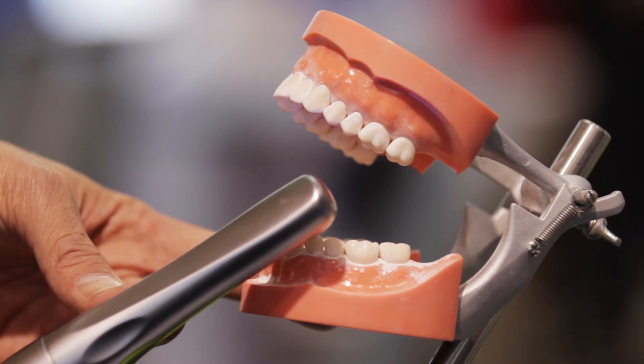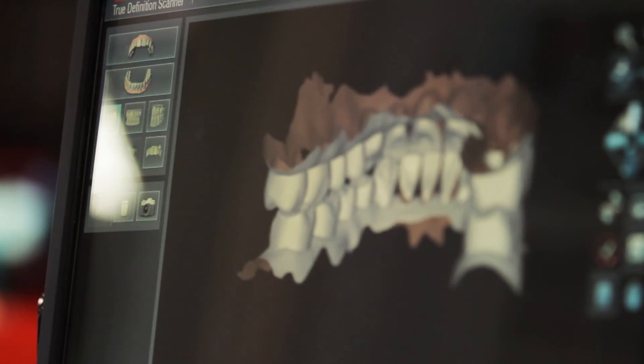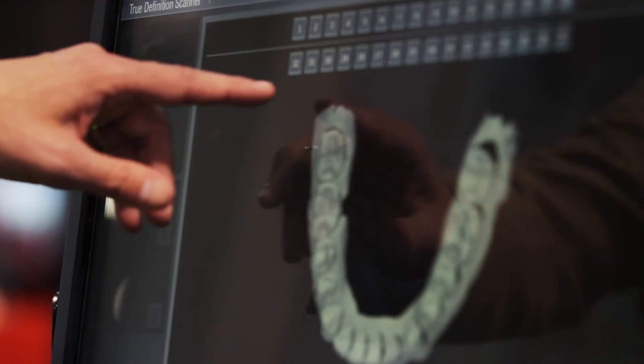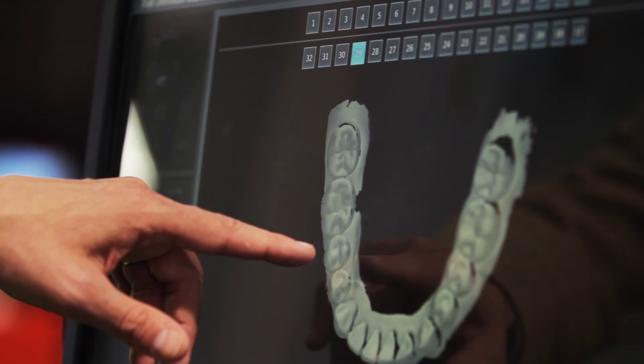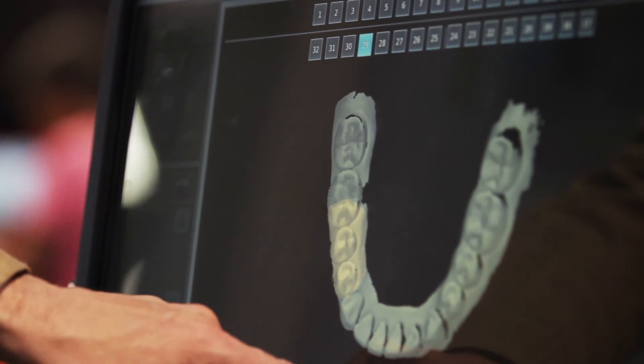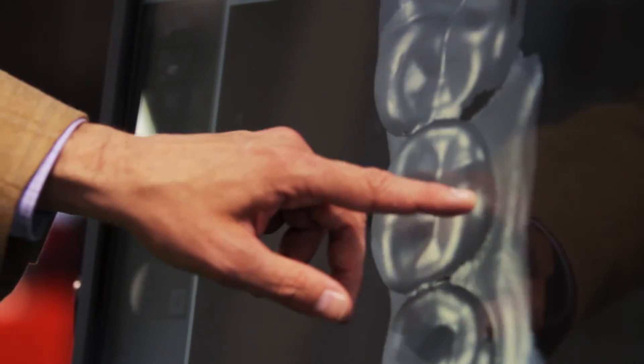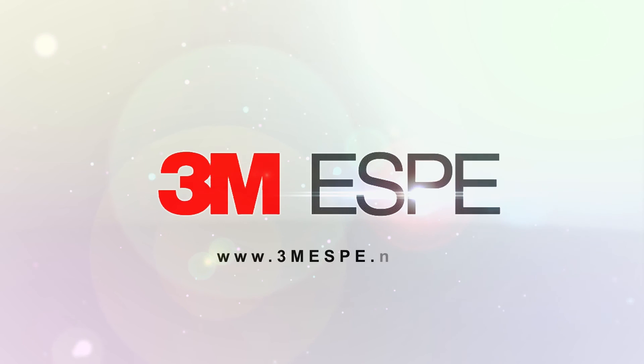We've made announcements around partnerships with leading implant companies and leading orthodontic companies, but that's just the beginning. The future is extremely exciting. For those interested in more information on our True Definition system, you can go to 3M.com/TrueDefinition. For those of you interested in learning more about the new VPS impression material from 3MSB, Imprint4, please visit 3MSB.com/Imprint4.